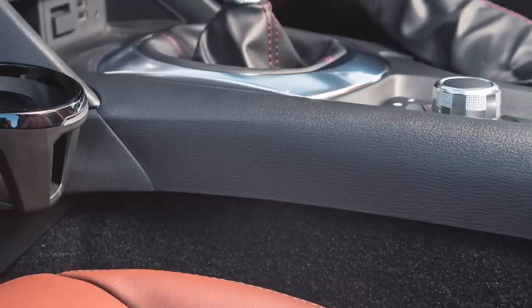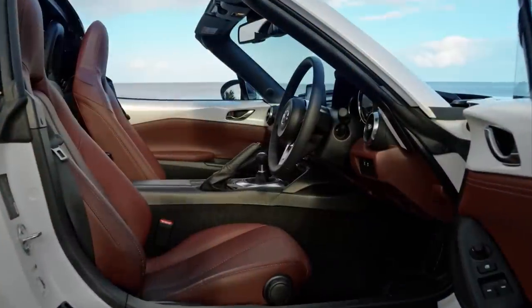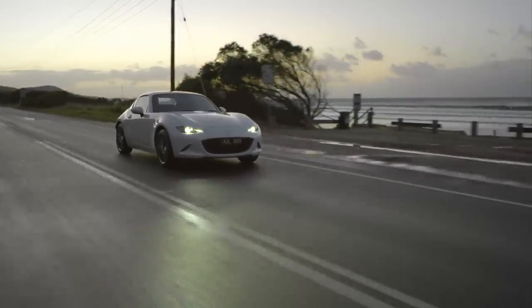The dash and interior haven't changed in this car. The new flywheel has made the engine a little bit more raspy, a little bit sexier, and a little bit more responsive.